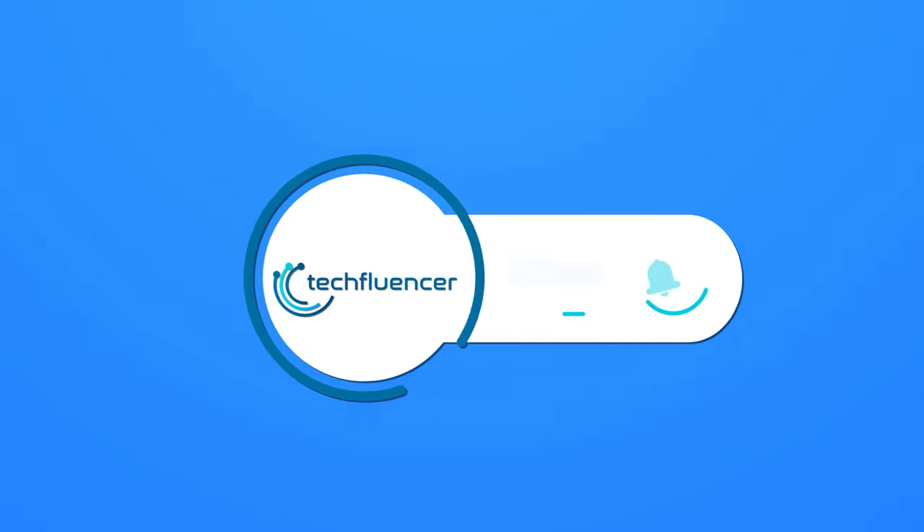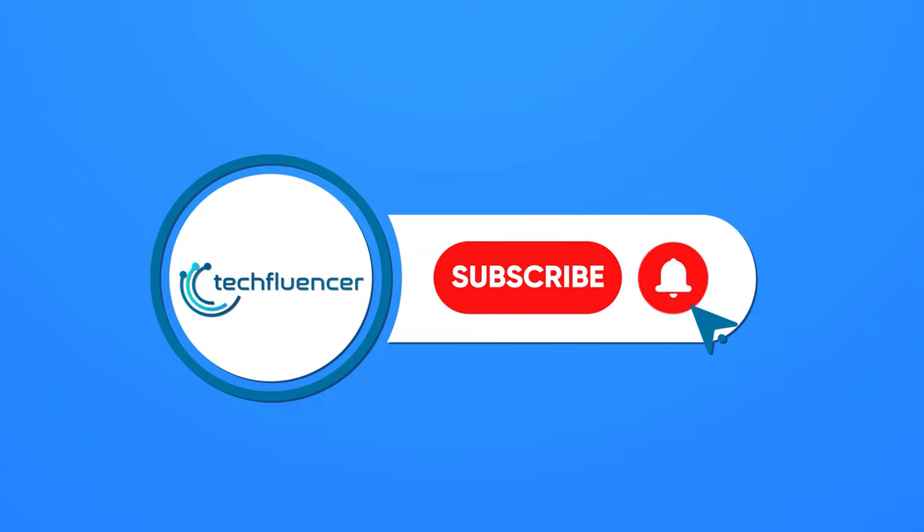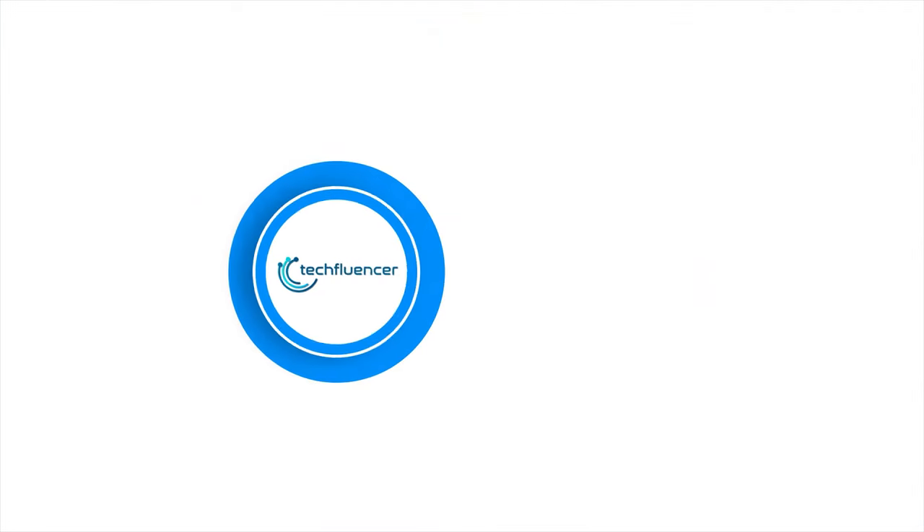Let us know your thoughts. Subscribe to our channel and hit the bell icon if you want to see more videos like this on your feed.